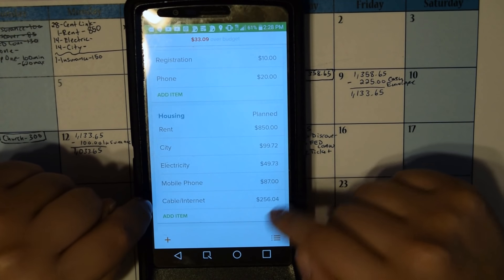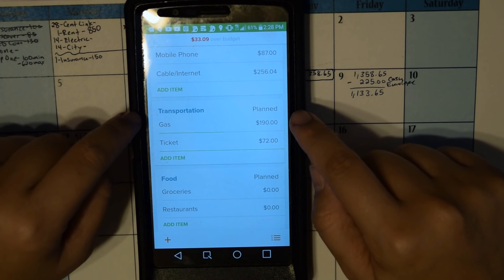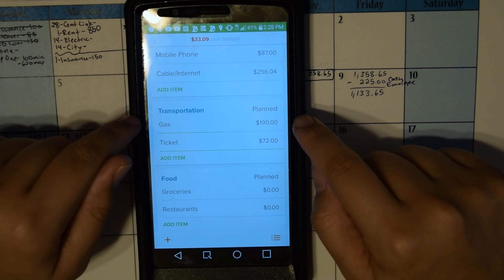Rent of course is $850, but I'm waiting for the city bill, electric, and mobile phone to come in as well, and then the cable, which is the CenturyLink. Gas — I did take out the money for half of my cash envelopes.